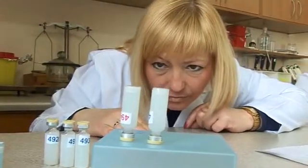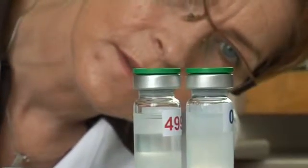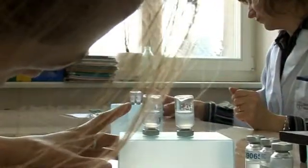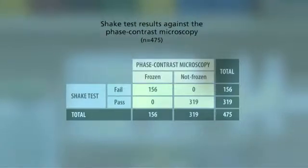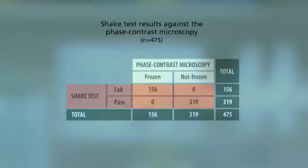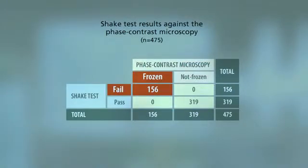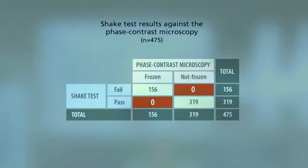Based on correctly performing and interpreting 10 consecutive shake tests, 5 health workers were recruited for the study. Inter-observer error was calculated as zero — that is, there was no difference in interpretation between individuals making observations of the same phenomenon. Results from both the shake test and phase contrast microscopy were tabulated, and health workers' interpretation of the shake test results and phase contrast microscopy readings overlapped 100%. There were neither false positive nor false negative readings.